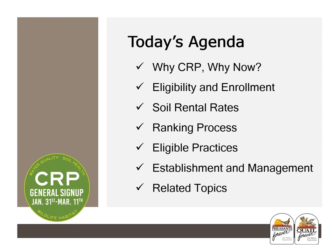On today's agenda, we will be discussing why CRP, why now, eligibility and enrollment, soil rental rates, the ranking process, eligible practices, establishment and management, and other related topics.